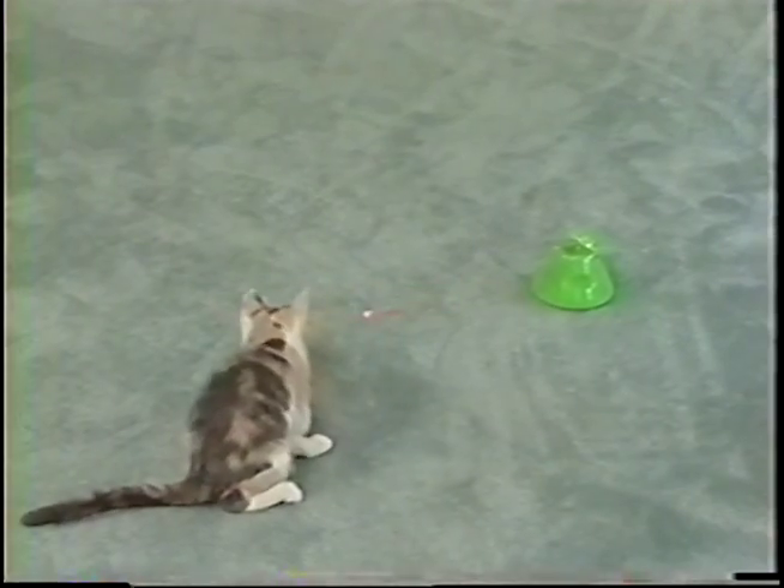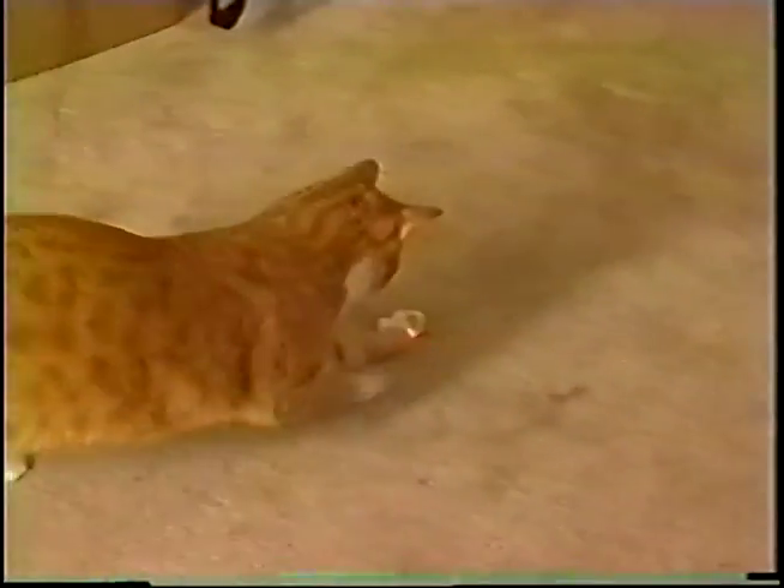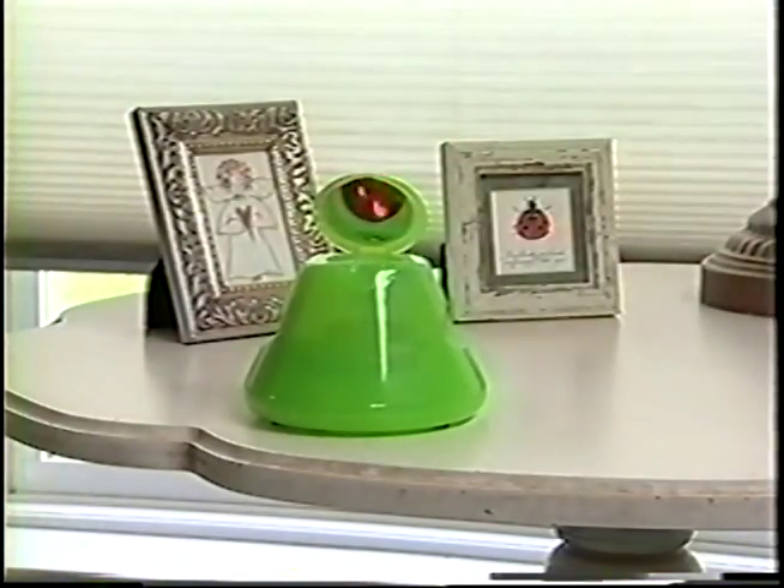Its stylish looks go with any decor. The BadaBeam is great for getting overweight and older cats up and exercising. The BadaBeam can be placed on a table, on the floor, or even on a shelf, so your cats can entertain themselves while you do other things.